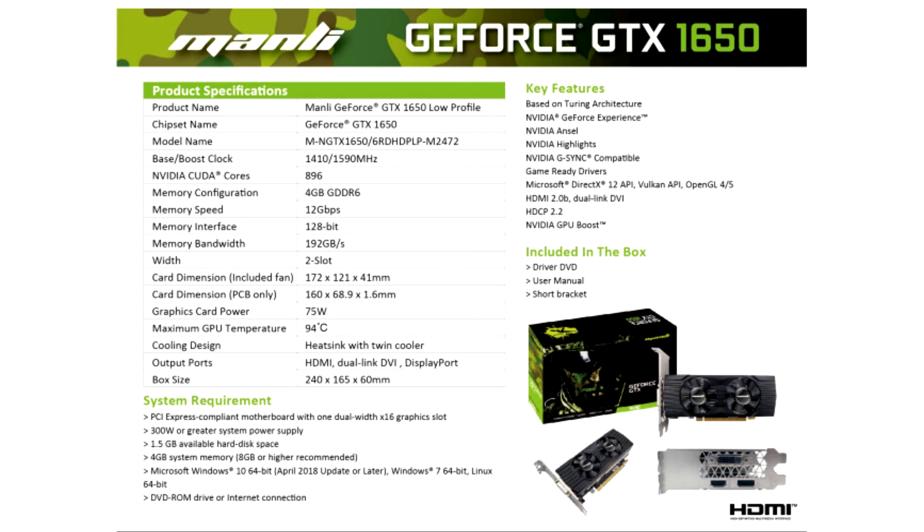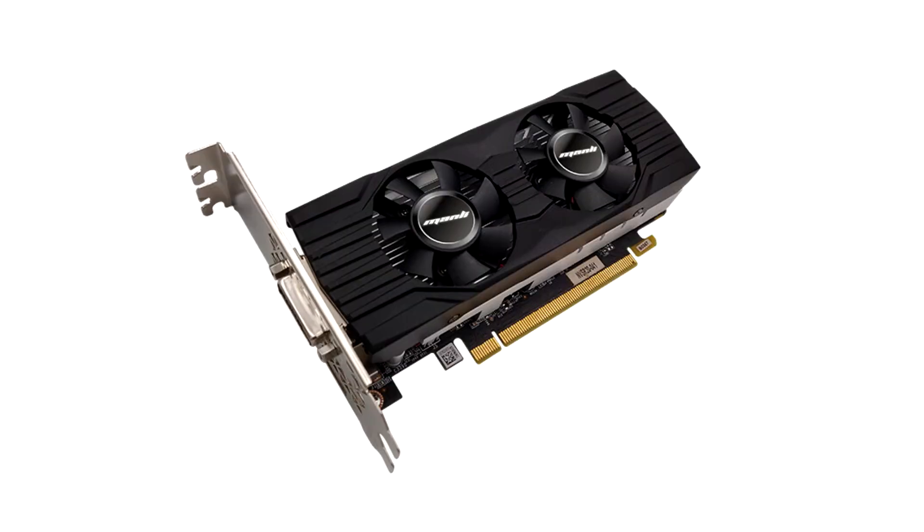The performance benchmarks of the DDR6 slot it comfortably between the previous DDR5 and the GeForce GTX 1650 Super. The sleeker design makes it more suitable for certain applications. For more information, visit www.gbps.gov.au.